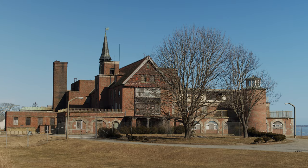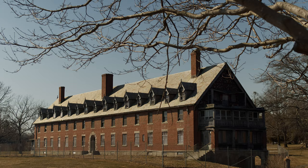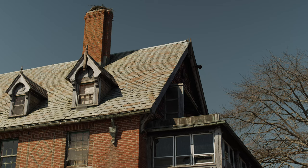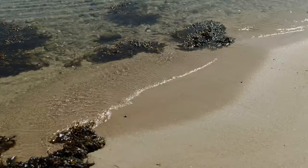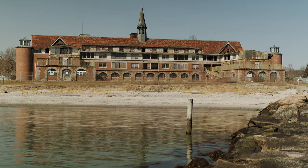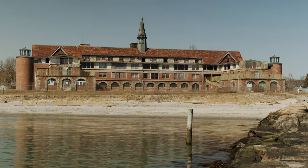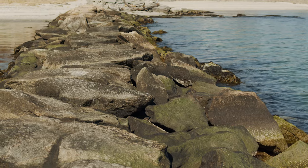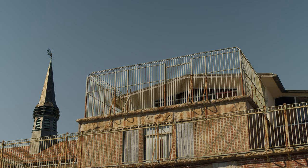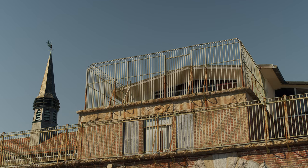The Seaside was a medical facility in Waterford, Connecticut, built in 1934 by famed architect Cass Gilbert. It was designed to treat children with tuberculosis. It was thought that its fresh sea air and bountiful sunlight location could help cure the disease. The children there were all under the age of 14. The site would eventually be used as an elderly home, and then as a center for the intellectually disabled.